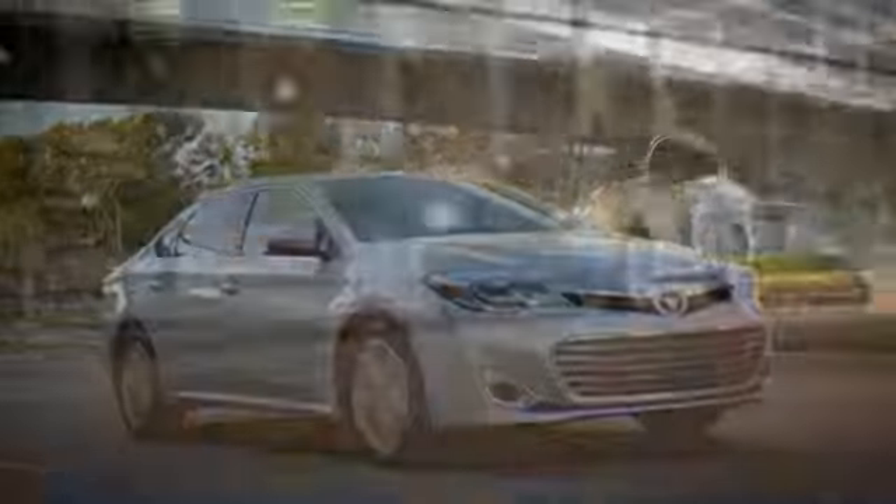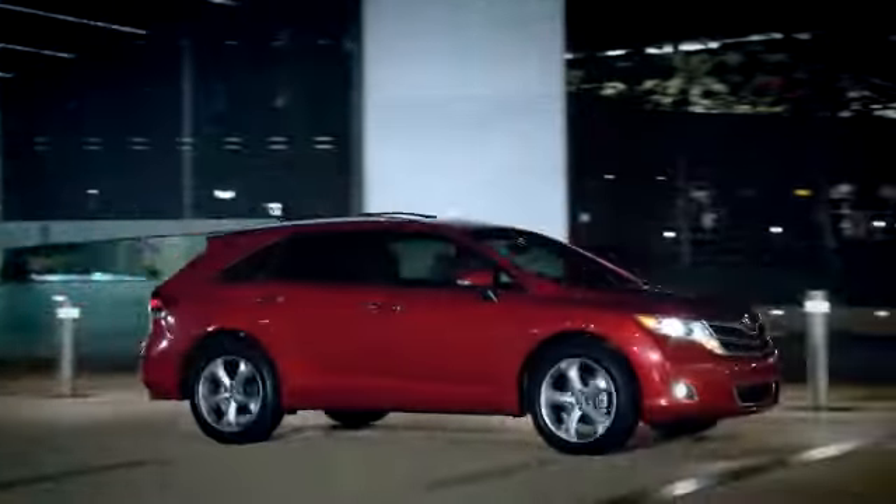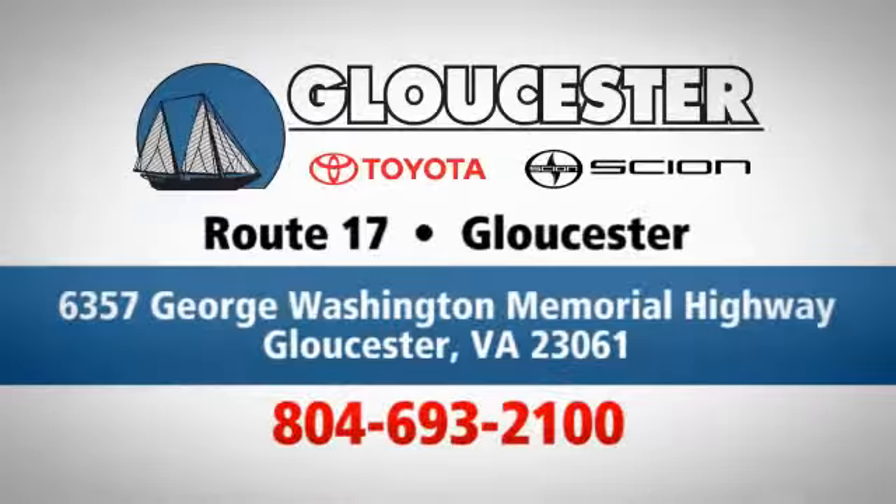Come in, call, or click. An unmatched customer experience is waiting here for you. Conveniently located at 6357 George Washington Memorial Highway in Gloucester, Virginia.